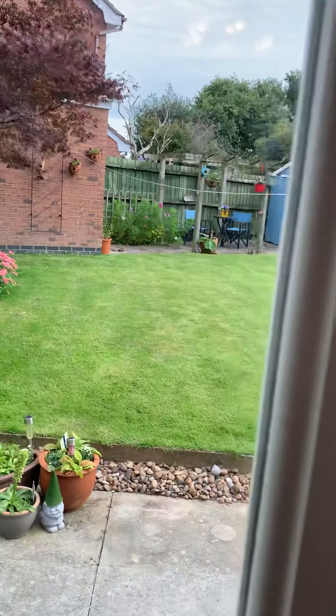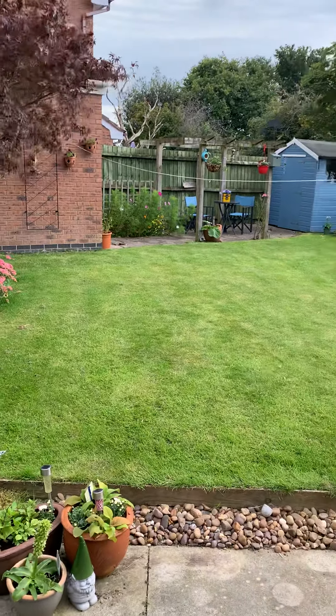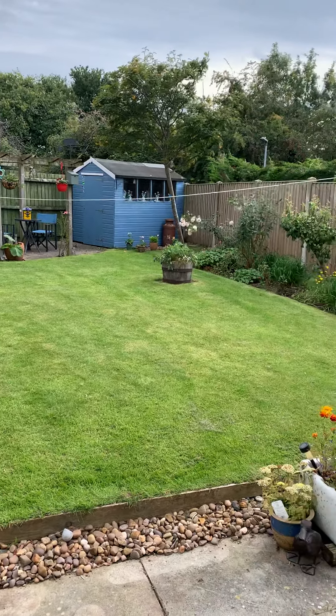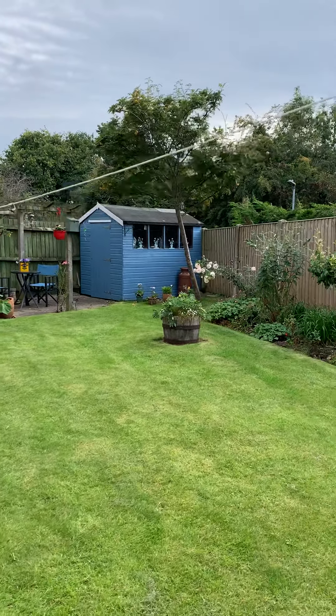Look at this — beautiful at the back here. There's a handy shed at the top there as well.